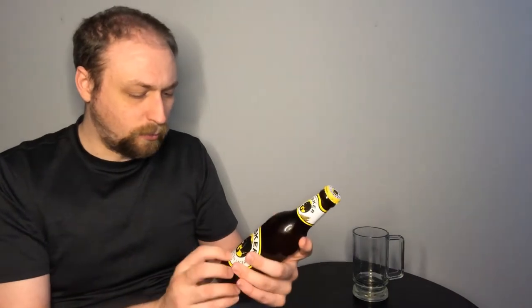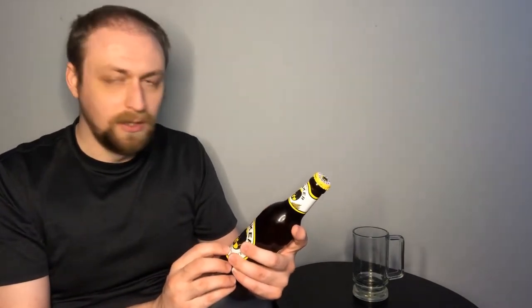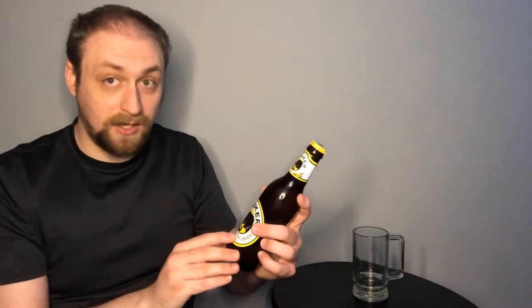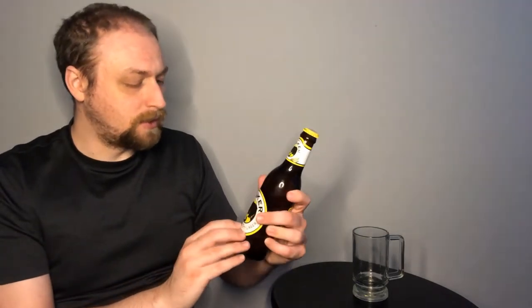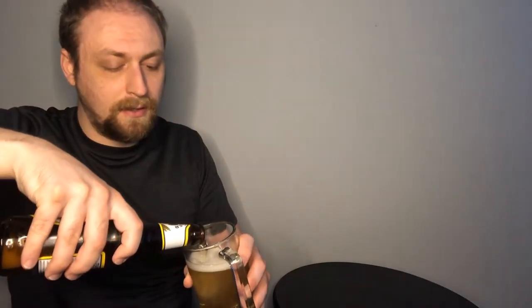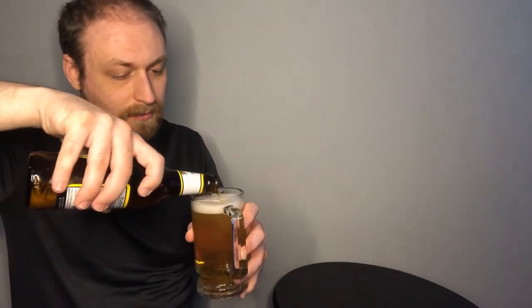The barley, the water, the yeast, the hops — you can read more about the individual details of those ingredients. This comes in at about 4.2% ABV, a little on the low side, but still a reasonable amount of booze. Probably not going to get you very drunk if you drink a bunch of them. But let's take a look in the glass. This one's sudsy. That looks wonderful.